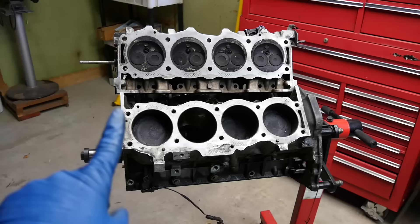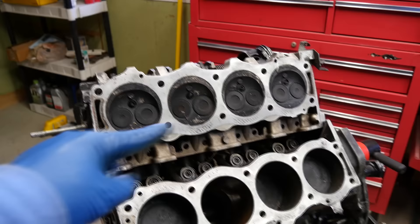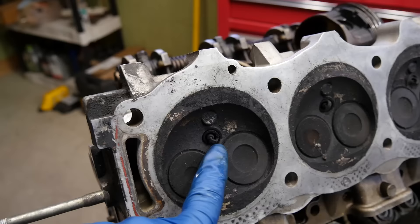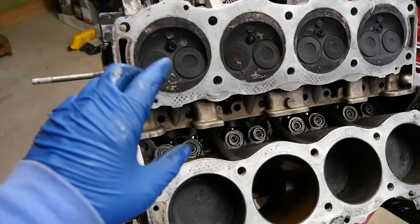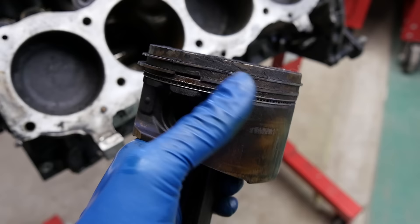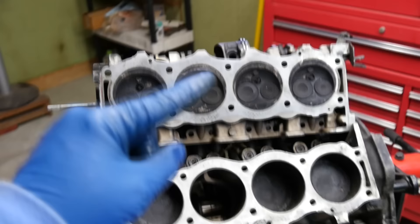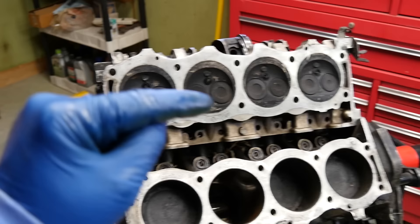Basically, your PCV valve or PCV system is responsible for recirculating the blow-by from your crankcase back into your intake manifold and engine. When your piston comes up and reaches top dead center, the spark plug ignites the air-fuel mixture inside the combustion chamber, it expands, pushes the piston down the cylinder bore creating power, but also some of those gases slip by your piston rings and get into your crankcase. From there those gases find their way to the cylinder head where the PCV valve, under certain driving conditions, allows them to be recycled through the intake manifold and back into the combustion chamber.